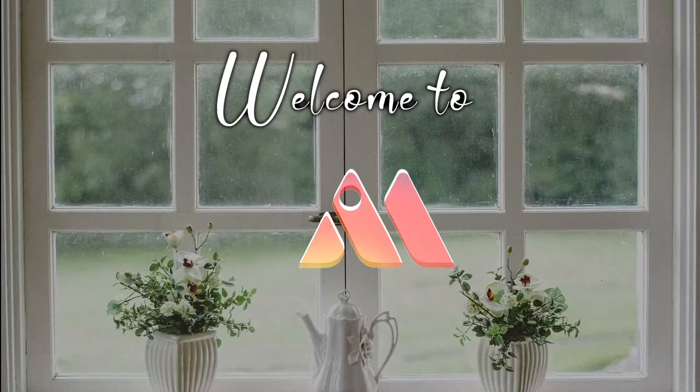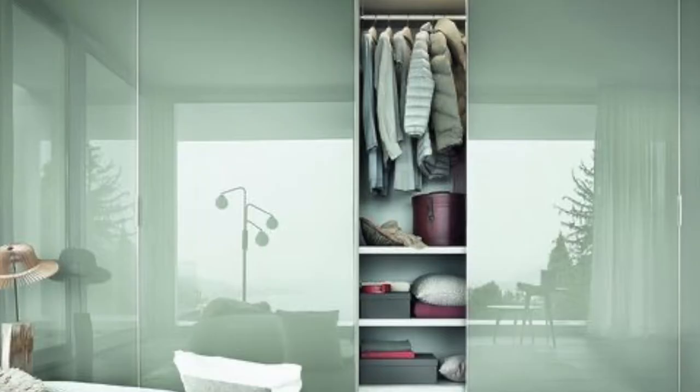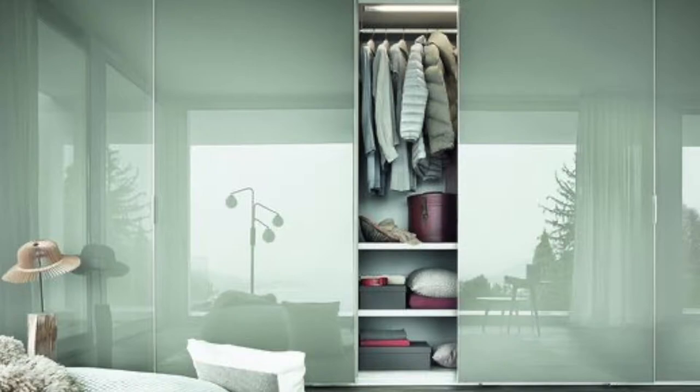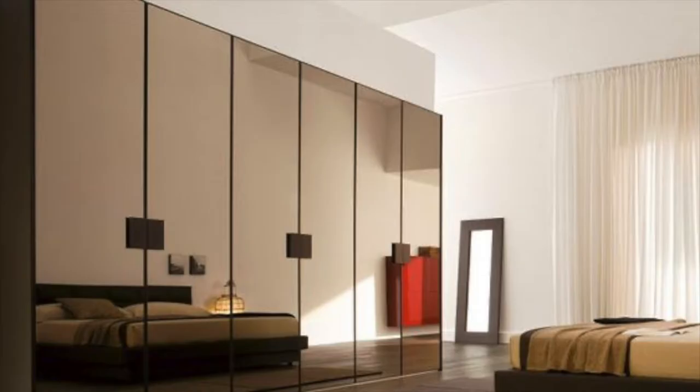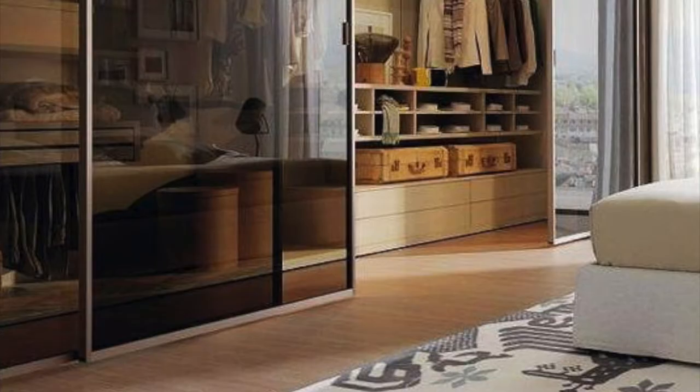Welcome to Interior Mind. Hello everyone. Today you're going to see some beautiful wardrobe designs. I'm going to be sharing ideas to help you design an amazing and useful wardrobe. So let's get into the video.